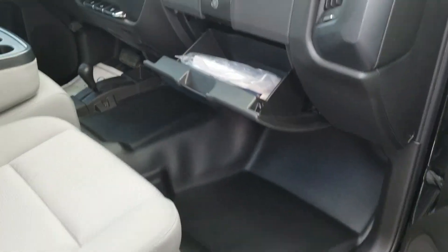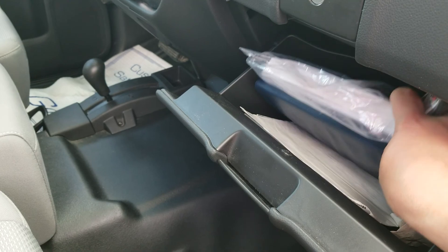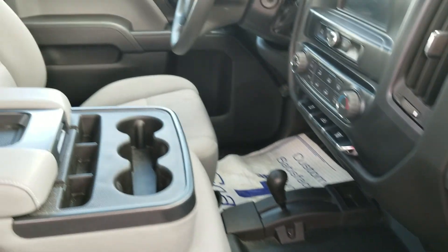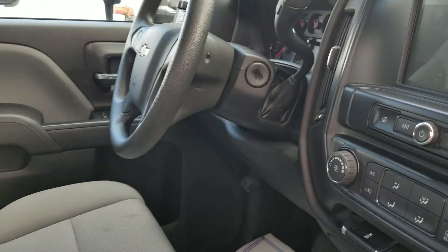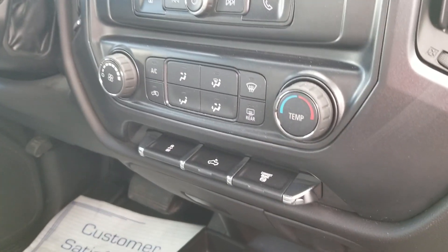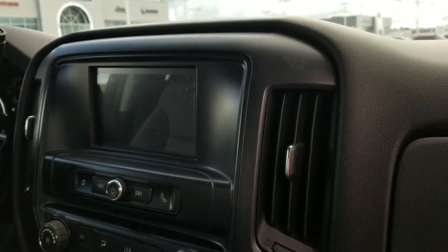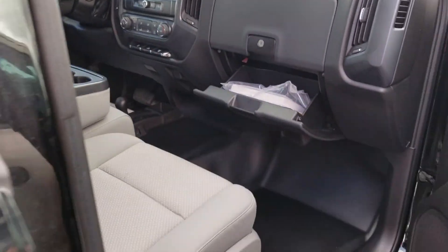In your glove box you have your owner's manual, all your paperwork, even the original window sticker from the factory. Center console, bed lighting, exhaust brake, climate control, and the seven-inch MyLink system.